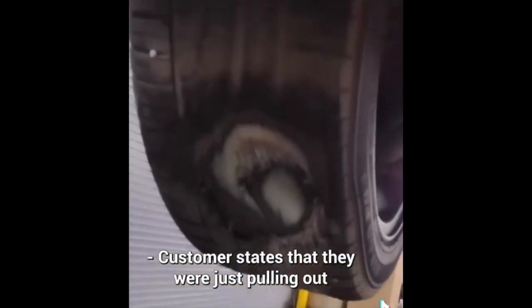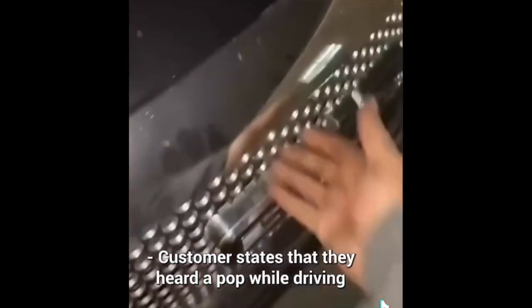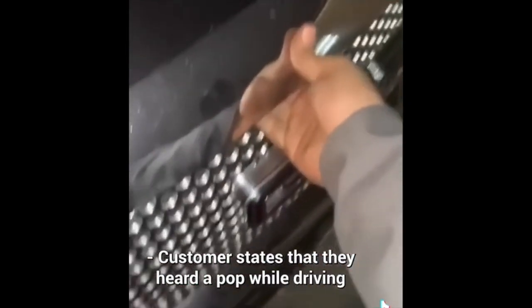Customer states that they were just pulling out of their driveway and their car stopped moving. Customer states they heard a pop while driving, and then it started to smoke and then stopped working.